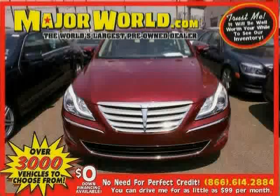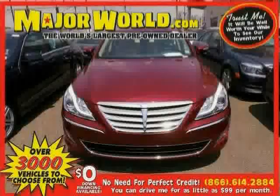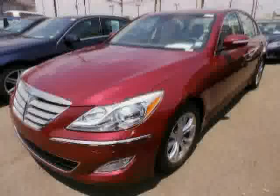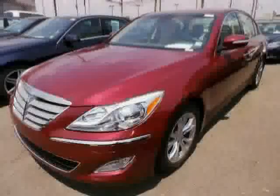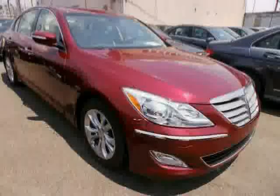Look at this 2013 Hyundai Genesis equipped with power windows, power driver seat, cruise control, heated mirrors, satellite radio, brake assist, stability control, rear wheel drive, and traction control.